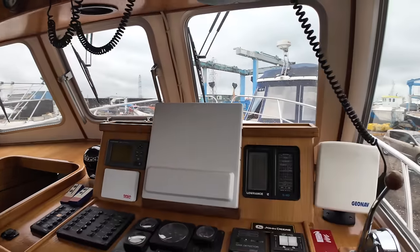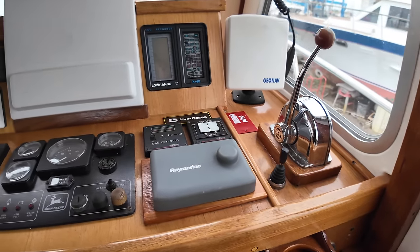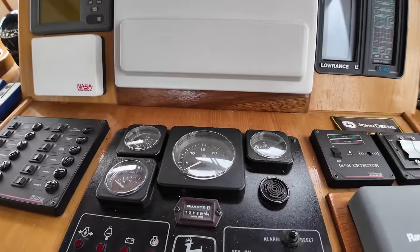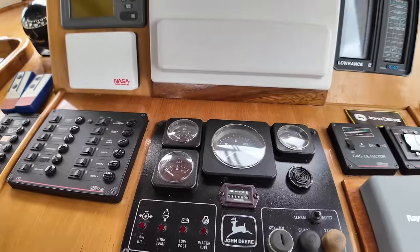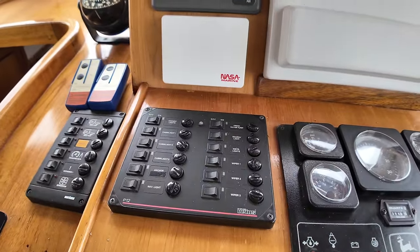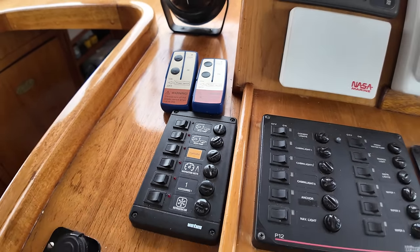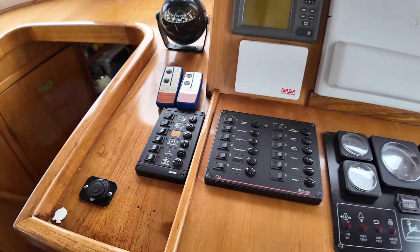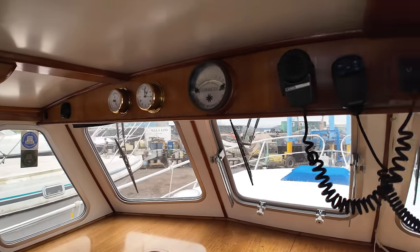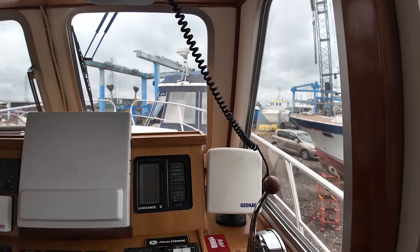Back over onto the helm, we've got the throttle control lever for the single engine. Raymarine Electronics multifunction display over there. You've got the controls for the John Deere engine, including the RPM, PSI, volt, and engine temperature. Over here we've got the switches for the wipers, the lights, and cabin lights. Over there on the port side of the helm position, we've got controls for the bilge pump and a few other things as well. On the brow, we've got an analog clock and some VHF radios.